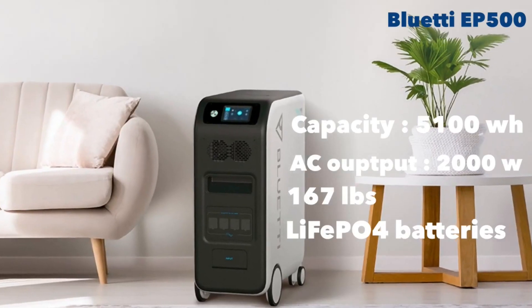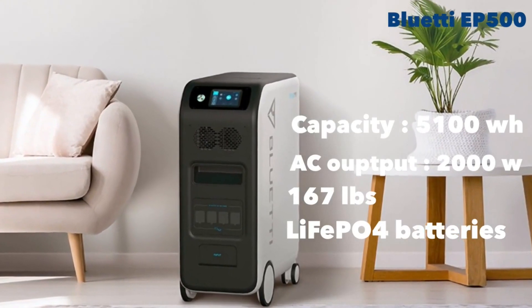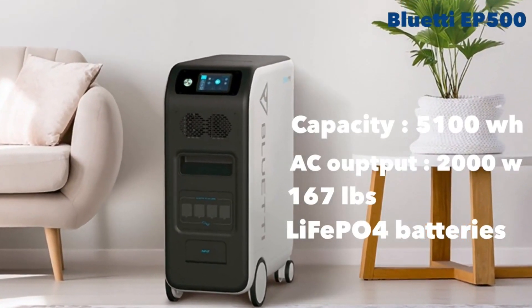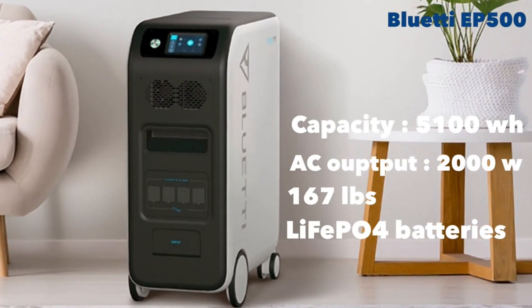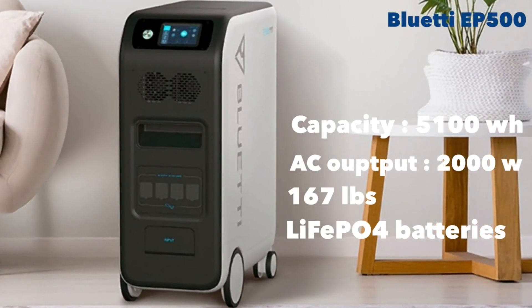Let's start with the Bluetti EP500, just launched in the market. The Bluetti is beautifully designed. It weighs about 167 pounds, but that's because it's a huge battery capacity of 5,100 watt-hours and it boasts of a lithium-ion phosphate battery. These are the batteries which last the longest, maybe 8 to 10 years of life.